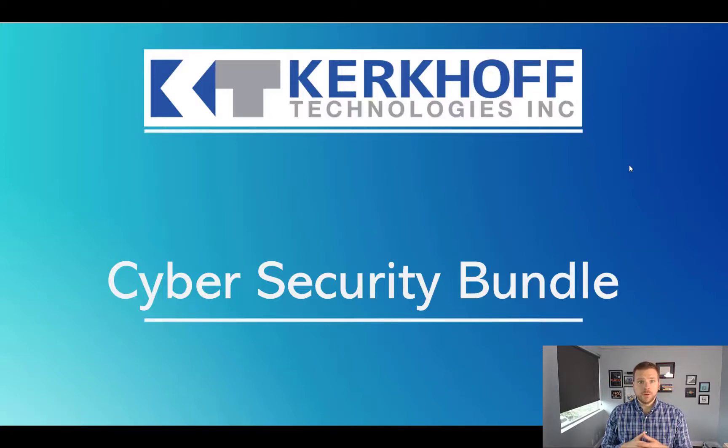In this short video I'm going to explain what all is in our cybersecurity bundle, what we do, and why it's important.